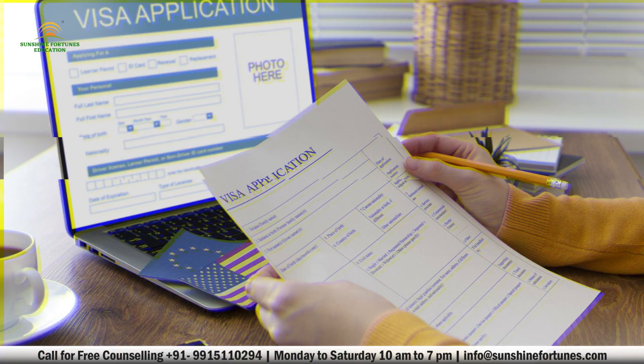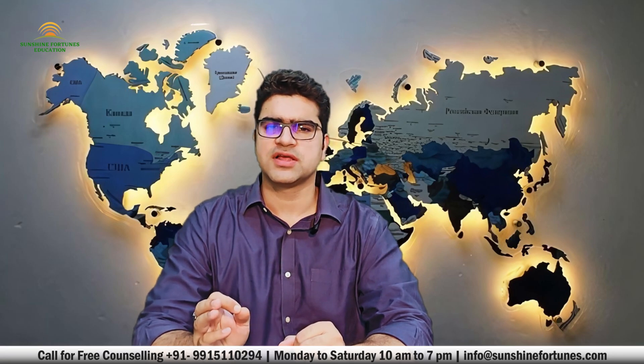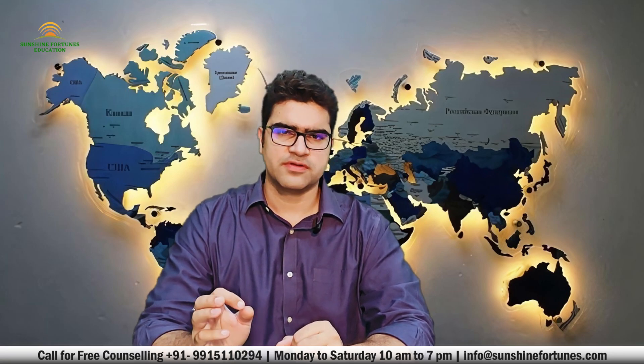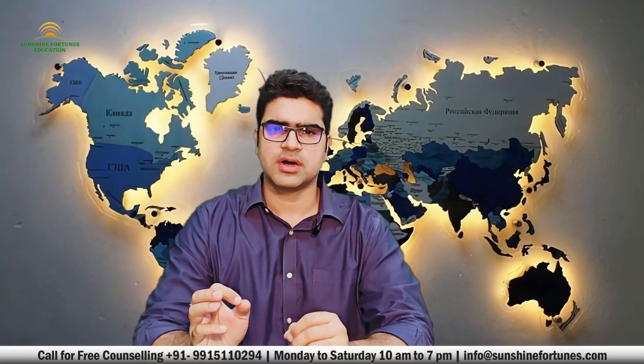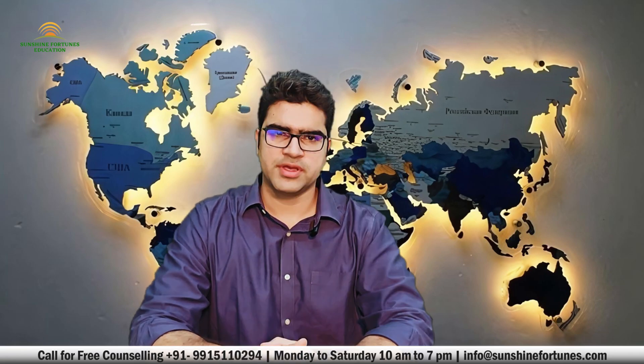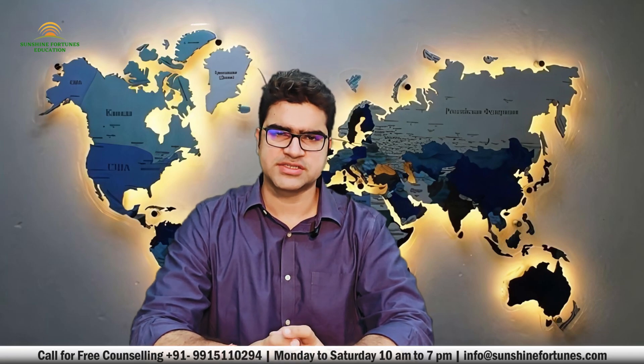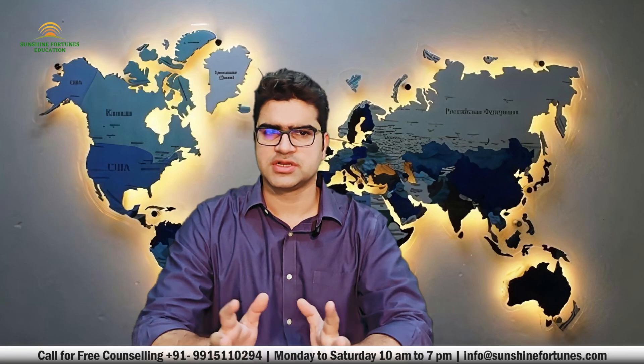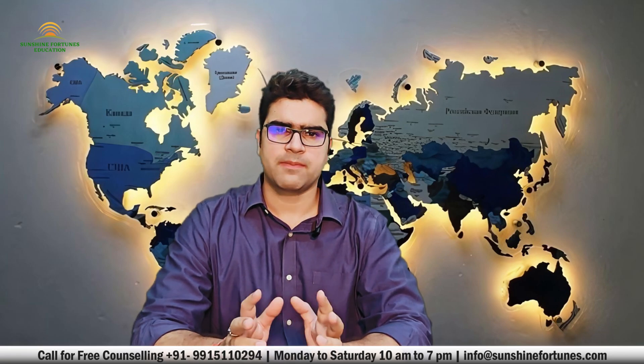Tip number three: show proof of sufficient funds. Germany wants to ensure that you can support yourself during your studies. The blocked account is a popular option, where you need to deposit a certain amount before your visa is approved. Make sure the account is in your name and has the required funds, and don't forget to submit the confirmation to the consulate.